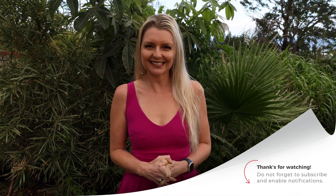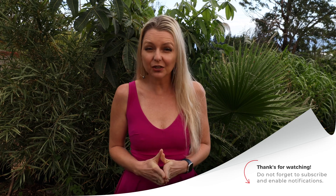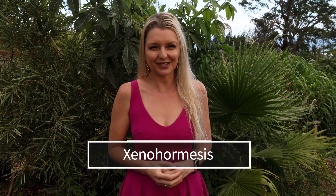Hi, I'm Yermina Van Dyken, M.D. from Out of the Doldrums. In today's video, we'll be discussing a fascinating aspect of plant science — plant stress — and how it can lead to increased health benefits, more specifically something called xenohormesis.